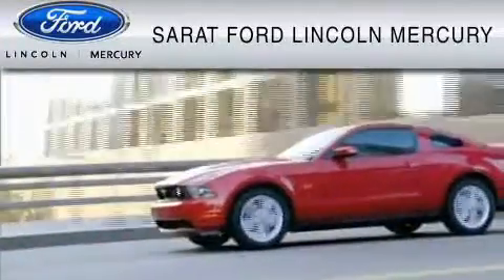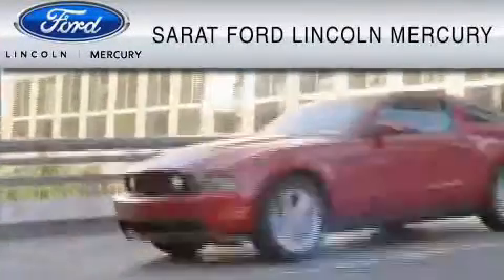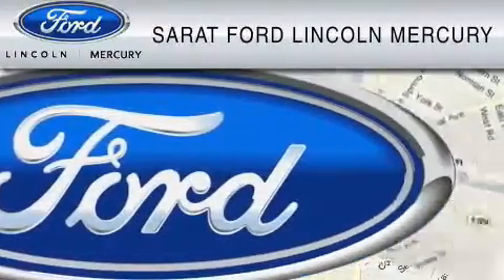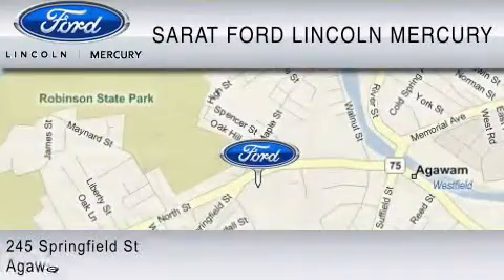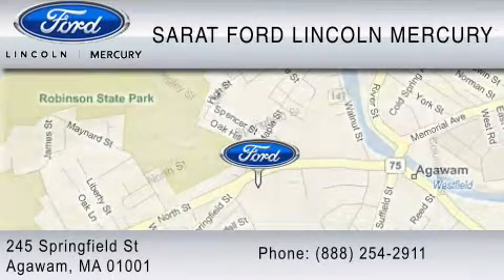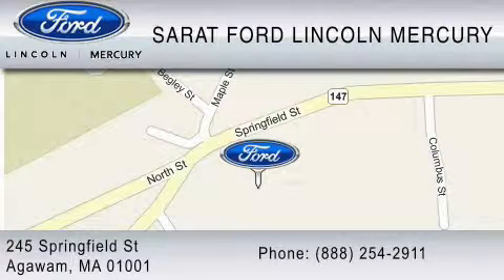Sarat Ford Lincoln Mercury has been located at the same location since 1929. We are dedicated to doing everything possible to ensure that the experience you have selecting your vehicle is as pleasant as possible. You can contact us at 888-254-2911. Find us now at 245 Springfield Street in Agawam.